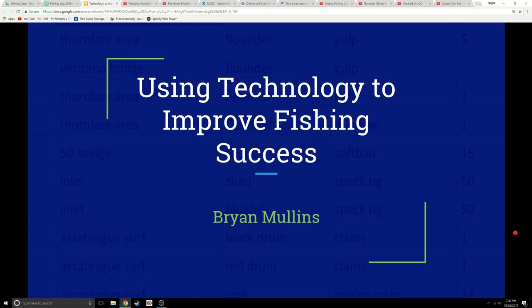Hey everybody, my name is Brian Mullins and tonight I'm going to show you a presentation that I gave to a recent group of anglers. I thought I'd record it and put it up on YouTube for them to reference and to anyone else who might find this useful.